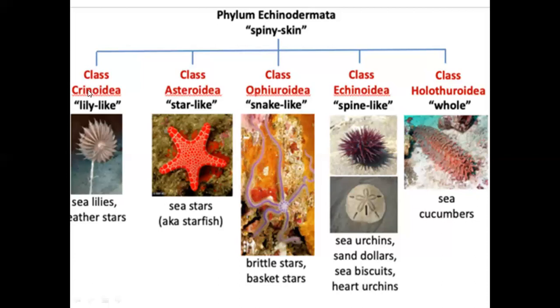Here are five classes. The first class is Crinoidea. Crinoidea is kind of a feather star — if you look at it, it has a flower or a feather star. Sea lilies are feather stars. Crinoidea is a feather star, and it appears like a lily flower.